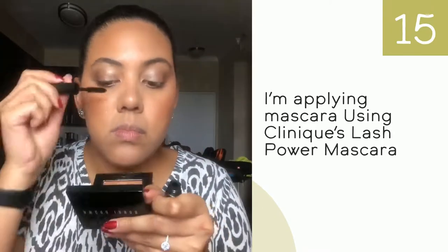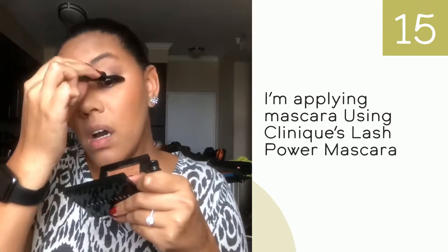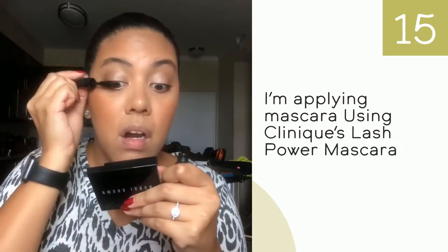This mascara isn't going to give you a lot of length or volume — it's not the mascara for dramatic lashes. But it's perfect for an everyday natural, fresh, woke-up-like-this look.